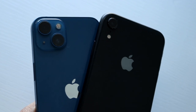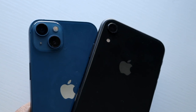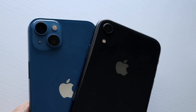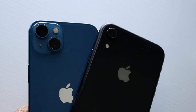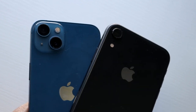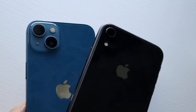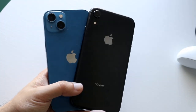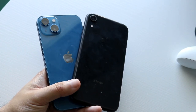On the back, both phones have glass backs of the same type, but we have a single camera setup on the iPhone XR and a dual camera setup on the iPhone 13. The 13 has that ultra-wide-angle lens, and the lenses are bigger on the 13 as well. The XR, on the other hand, just has that standard wide-angle lens. The 13 is definitely better, but the XR's camera is still decent for being about four years old. Both phones also have wireless charging and IP certification.